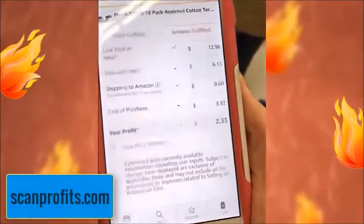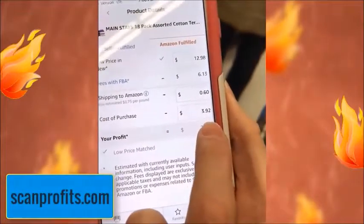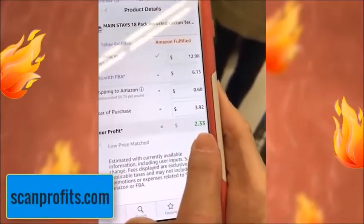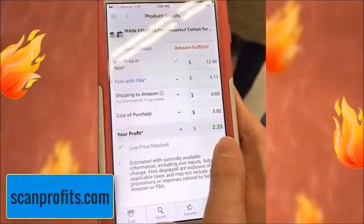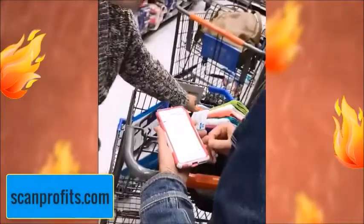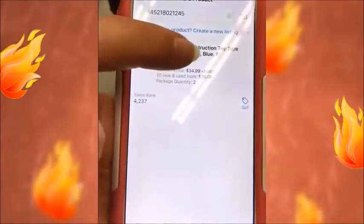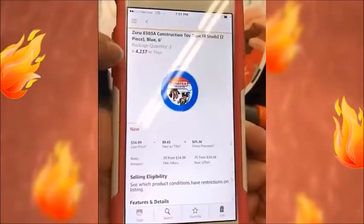I already put in the cost of my purchase: $3.92, and my profit is $2.33, which is about a 45% profit. This is actually a two-pack. You'll notice when it comes up here, when we click on it, it says there's two.